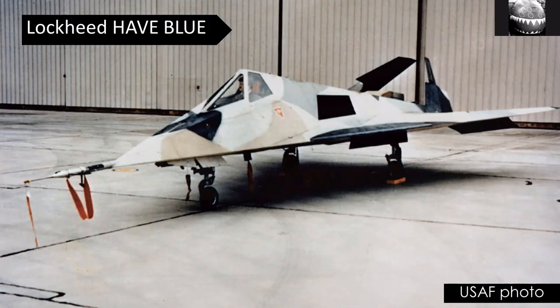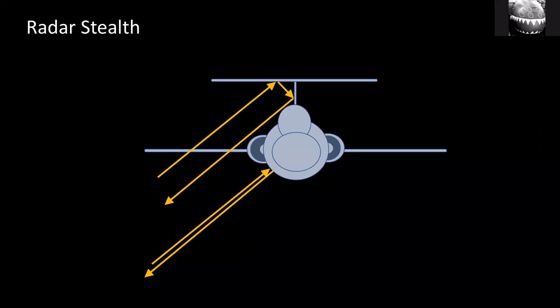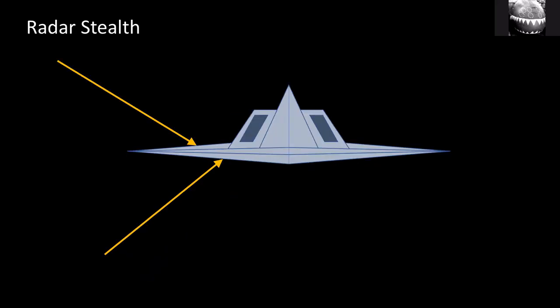Famously, Lockheed developed a stealth fighter, the F-117. This is the Have Blue, which was a prototype or development aircraft for what became the F-117. It's a really interesting aircraft and what you notice immediately is that it's very angular. What that's trying to do is deflect radar. With a normal fighter, as radar comes in from the front there will always be somewhere that reflects the radar straight back to the sender, so basically you get seen. With the stealth aircraft, the angular form is designed to deflect the radar in other directions so that nothing goes back to the sender — making it essentially invisible on radar.